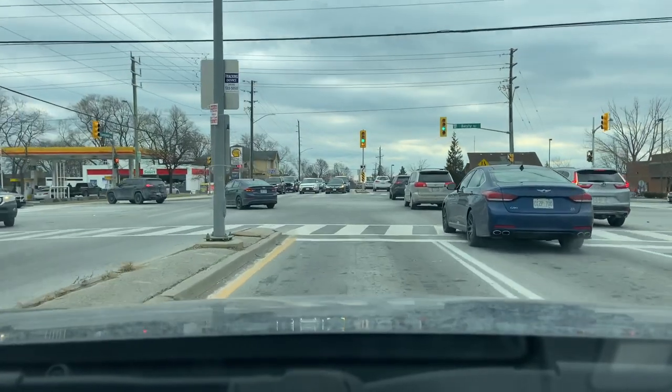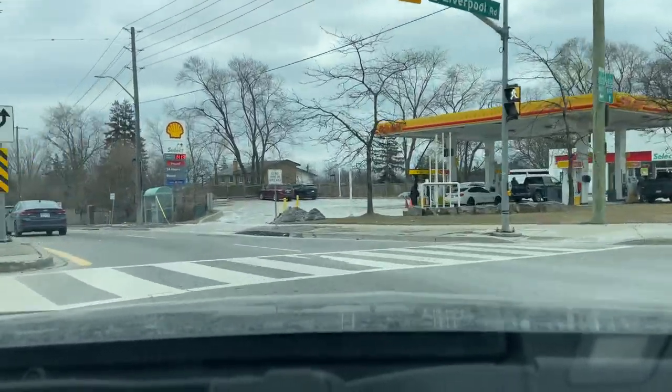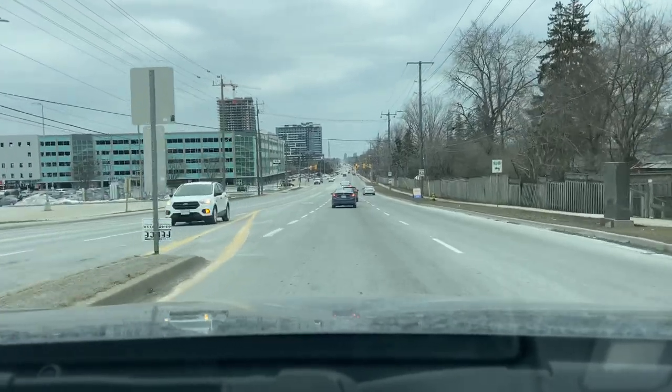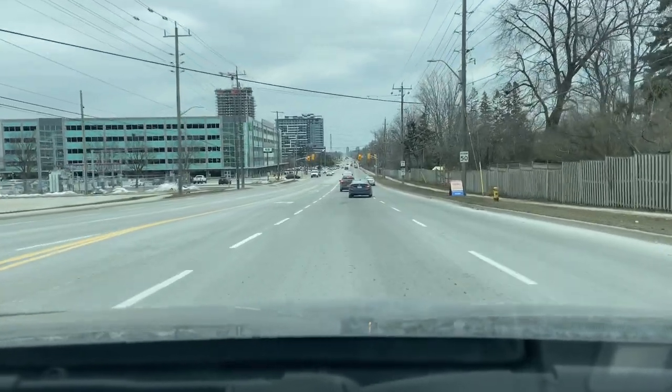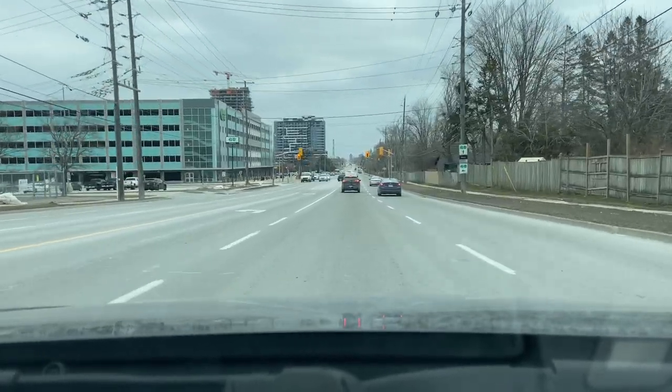We're just starting off on the northern boundary of Bay Ridges on the Liverpool Bridge over Highway 401, and we had just made a left there onto Bailey Street. To our left is the Pickering GO Station, where you can take the train to Toronto's Union Station in less than 45 minutes.